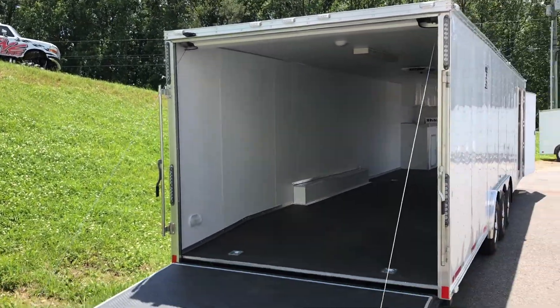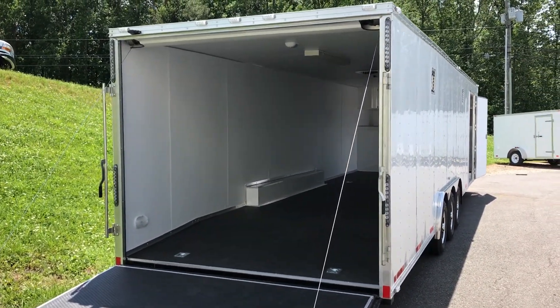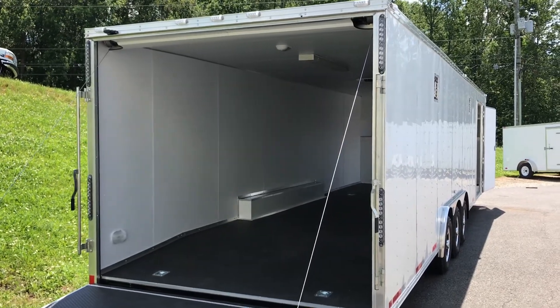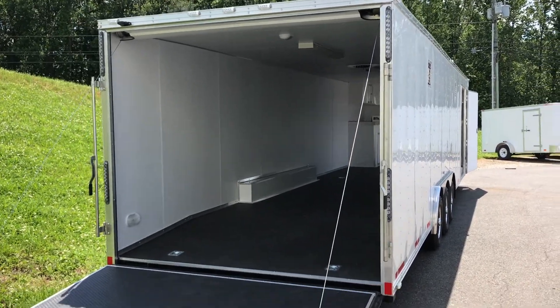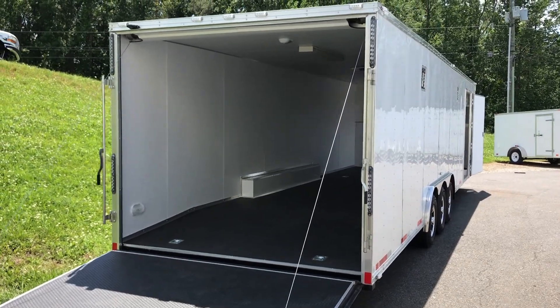Today at ProLine Traders we're going to take a walk through a 32-foot, what we call it, Razor Package trailer. You'll see it on our website at www.prolinetrailersales.com. It's ad number 462439.